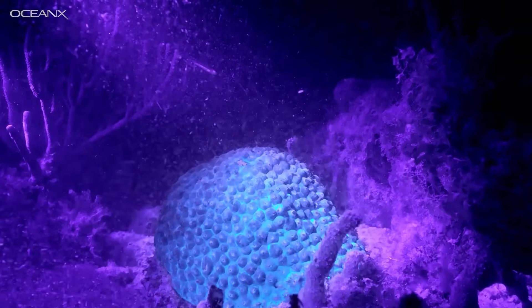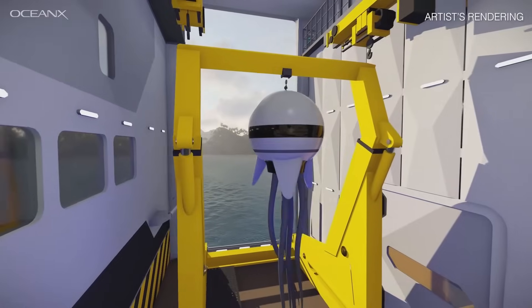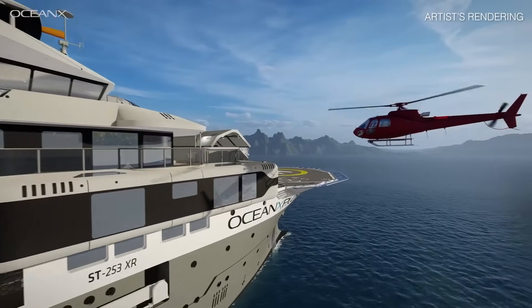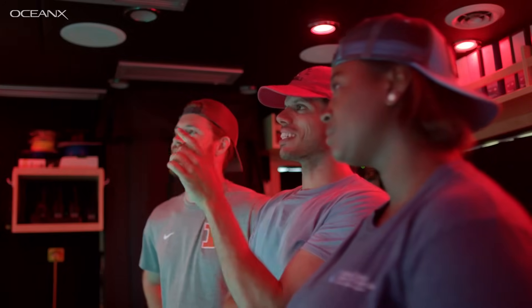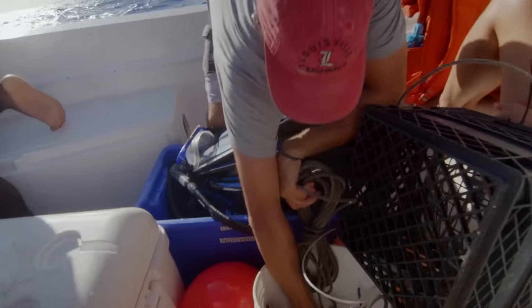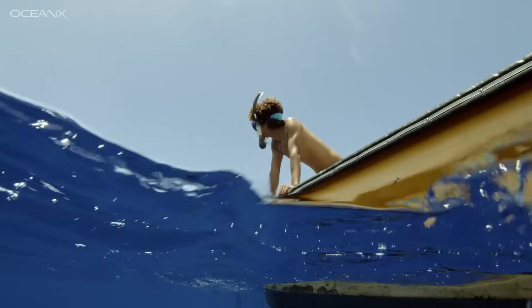On the new vessel, we created fully independent launch systems. We can simultaneously launch a submersible, a remote-operated robot, and a helicopter all at the same time. We felt very strongly that having humans in the ocean plays a key role in ocean exploration and storytelling. We all want the audience to see the full arc of the science that's happening. So we've added all these other components in terms of dry laboratories and wet laboratories.